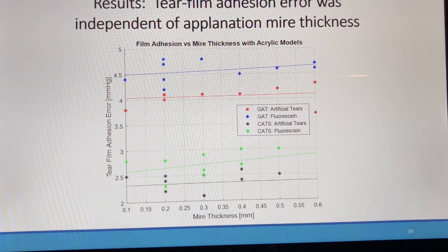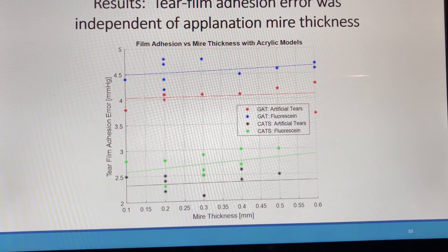Of interest, we found almost no correlation between mire thickness and tear film adhesion — they appear to be independent. This cannot be fully interpreted to mean that mire thickness is independent of all GAT IOP measurement error, but at least the surface tension adherence portion appears to have little or no effect.